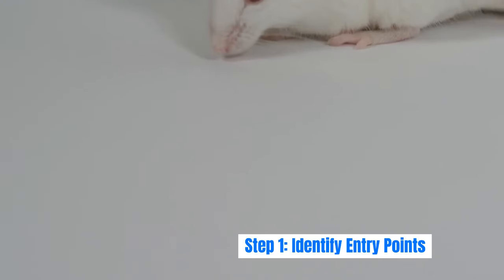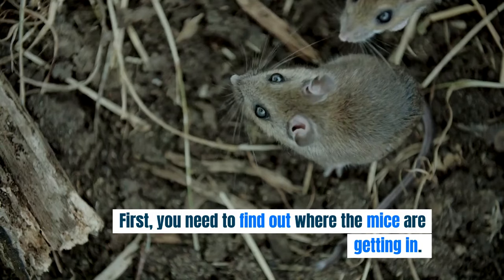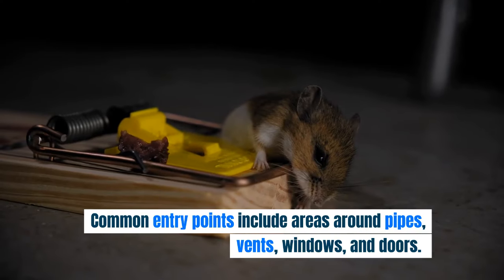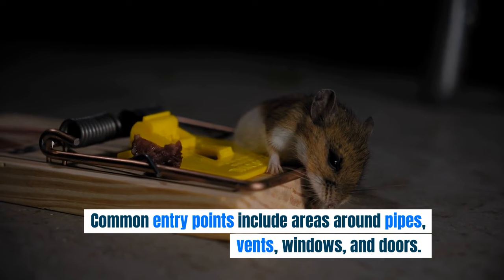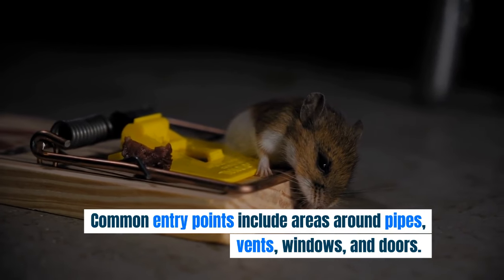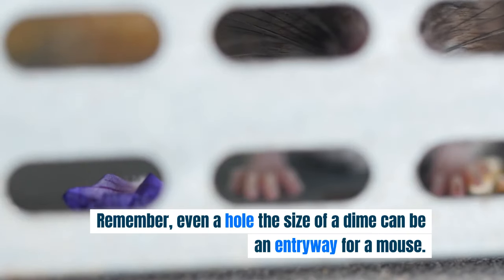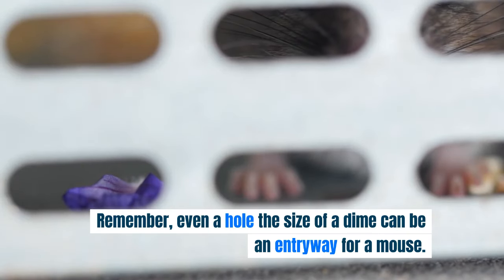Step 1: Identify entry points. First, you need to find out where the mice are getting in. Mice can squeeze through very small spaces, so it's crucial to look for any gaps, holes, and cracks around your house. Common entry points include areas around pipes, vents, windows, and doors. Take your time to inspect these areas thoroughly — even a hole the size of a dime can be an entryway for a mouse.